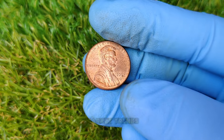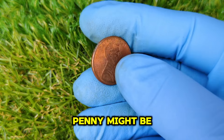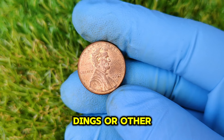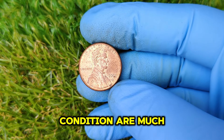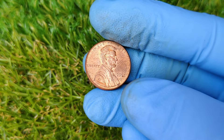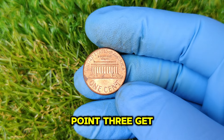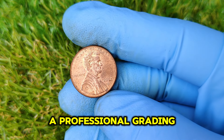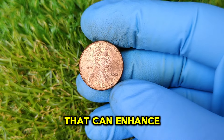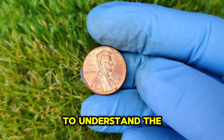How do you identify whether your 2007 D penny might be worth something? Check the condition — inspect for scratches, dings, or other signs of wear, as coins in mint condition are much more valuable. Look for errors — familiarize yourself with common mint errors; if your penny has any odd characteristics, it could be a valuable find. Get it graded — consider sending your coin to a professional grading service if you believe it may be worth a significant amount, as they can provide an official grade that enhances its value. And stay updated on coin collecting forums and auction sites to understand the market better.